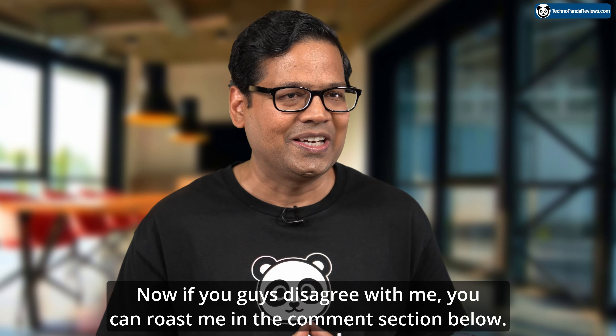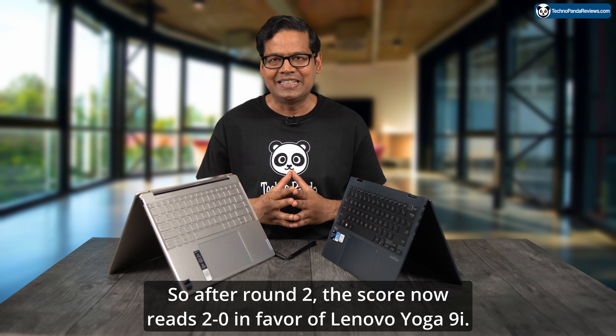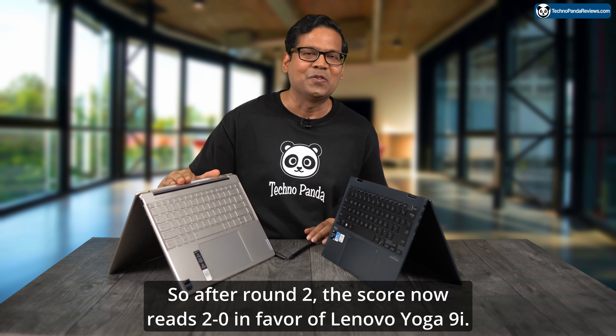Obviously this is a personal preference, so feel free to roast me in the comment section if you disagree. After round 2, the score now reads 2-0 in favor of Lenovo Yoga 9i.